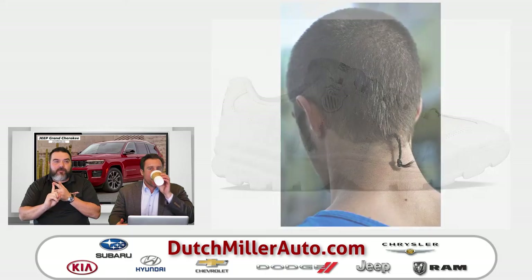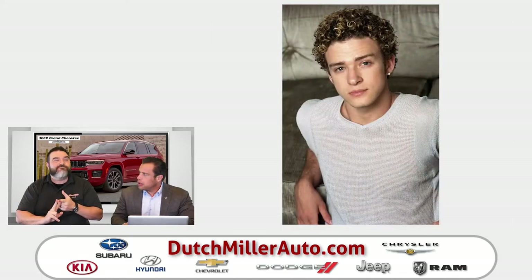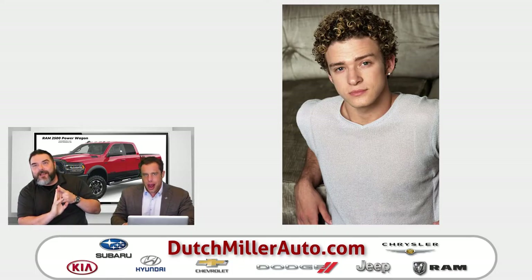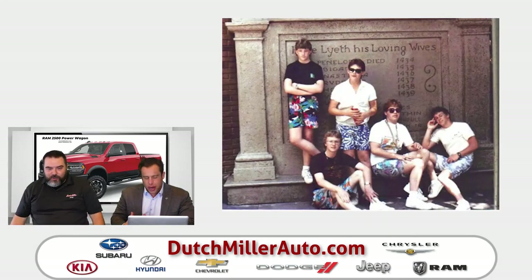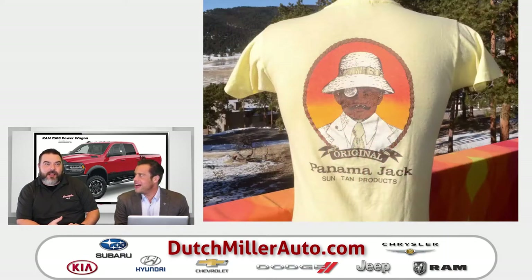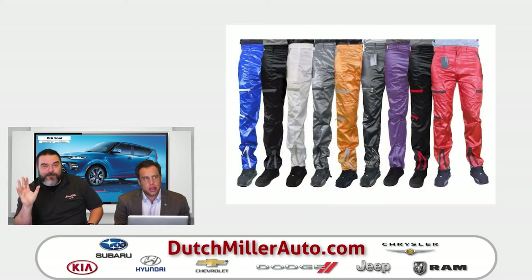I had a rat tail at one point. I had a perm at one point — it was called a vavoom. Those pictures are burned. I had jams — those were great shorts with hibiscus on them. I had a Panama Jack t-shirt, Varney sunglasses. I pretty much went with every possible trend you could, minus the perm — nobody was doing that. Oh, I had parachute pants. If anybody had parachute pants, it was me.